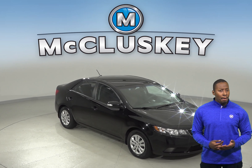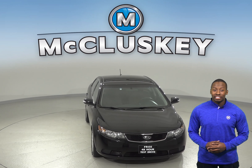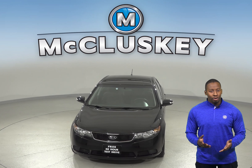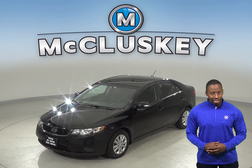If you're looking for a reliable, affordable, compact car with styling and awesome features, then this 2010 Kia Forte is the one for you. There are 119,000 well-maintained miles on the odometer.